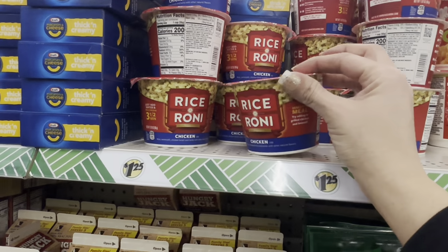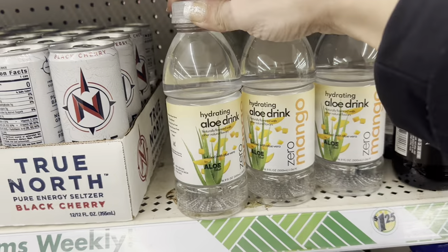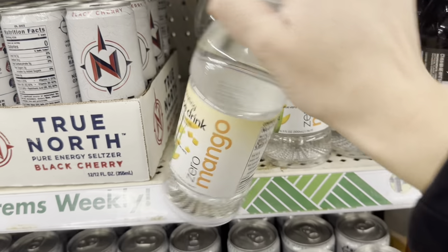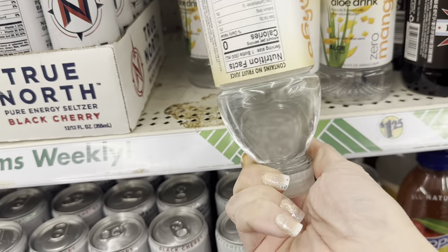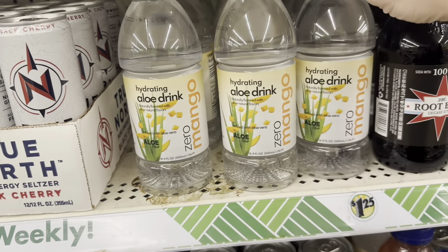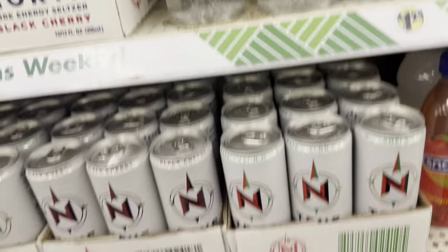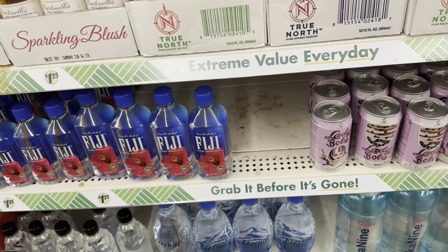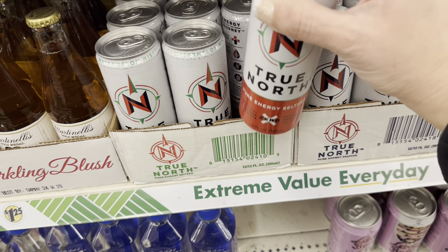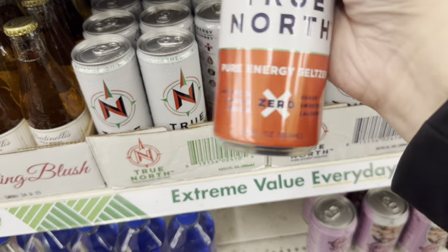These Rice-A-Roni Chicken Flavor Cups. This Hydrating Aloe Drink in Zero Mango — zero scares me in non-carbonated drinks, and there's no aloe chunks, just aloe juice. Then a whole bunch of these True North Energy Drinks; this one is Energy Seltzer, Watermelon Mist.